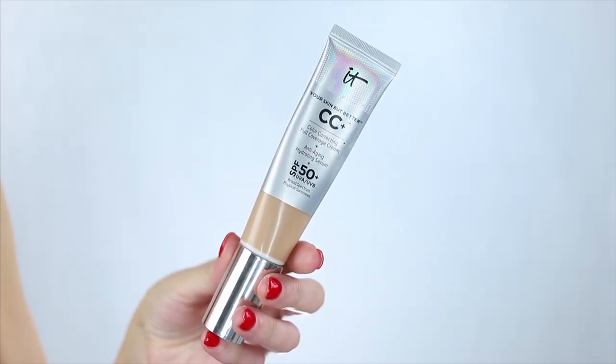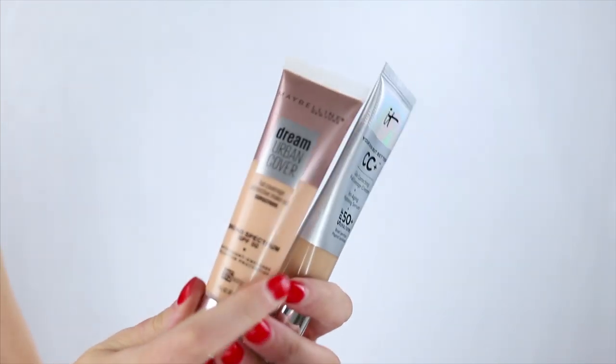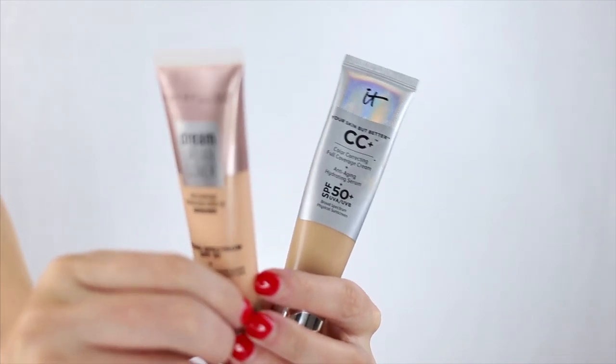This is a cult favorite because it's full coverage but can be sheered out like a tinted moisturizer. It's got SPF with great sun protection and really great skin-loving ingredients. They have an oil-free matte version and an illuminating version, but we're using the regular one. The dupe I'm trying today is the Maybelline Dream Urban Cover — full coverage protective makeup with SPF 50. I've been hearing some buzz that this might be a good dupe, so we're going to figure that out.